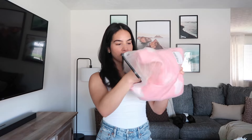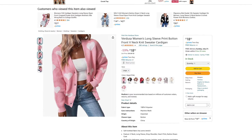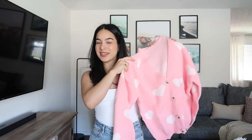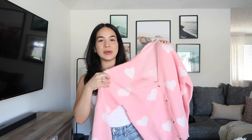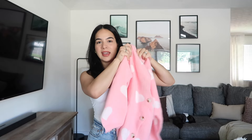Starting off with this first item, this here is a cardigan from the brand Verdusa and it retails for $19. It's available in 10 different colors and patterns. I got the color heart pink and I ordered the size large. I know that this isn't a summer piece and we're still very much in the middle of summer, but I saw it and I just couldn't pass up on it. It's so adorable and just feeling the texture, it's nice and soft as well. I know I'm going to be wearing it a lot around the house and when fall comes around I can wear it out, but it's just so cute and I'm excited to try it on and see how it fits.